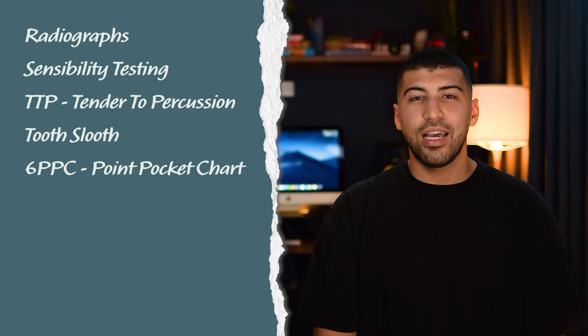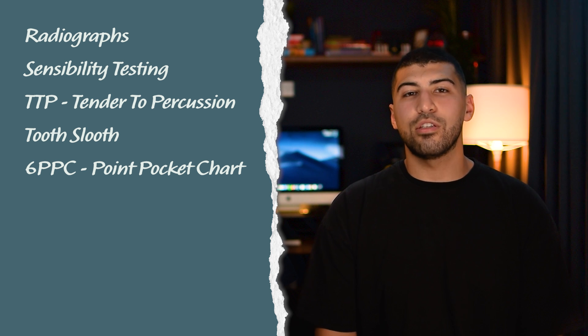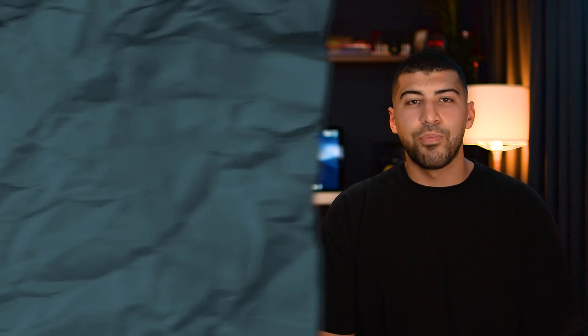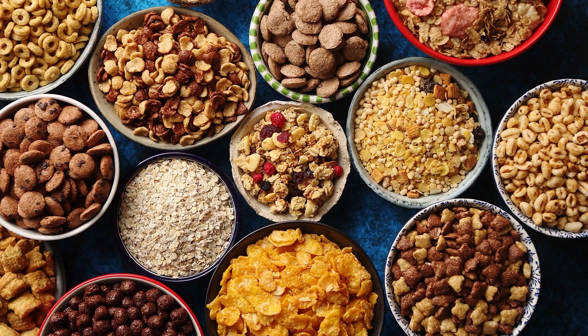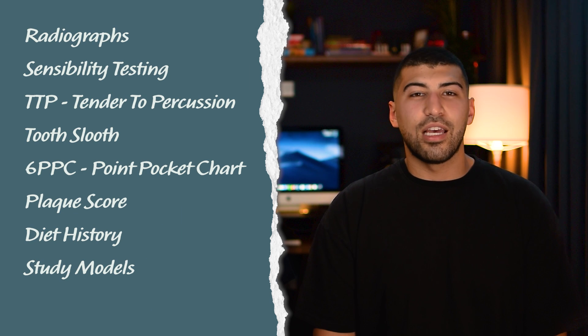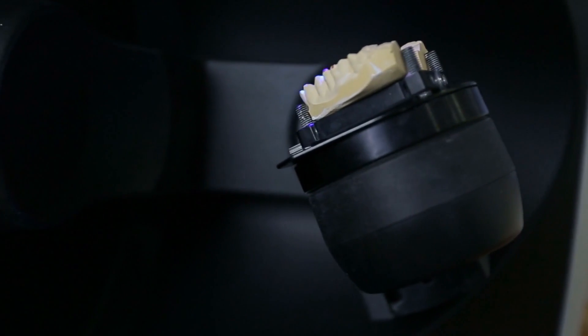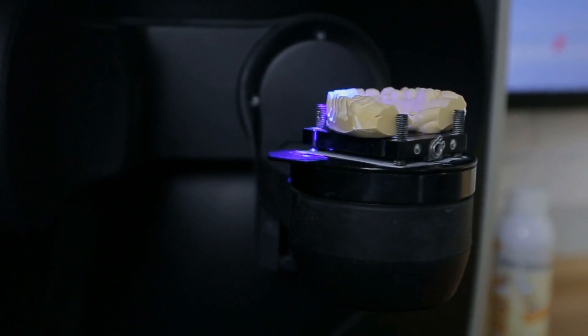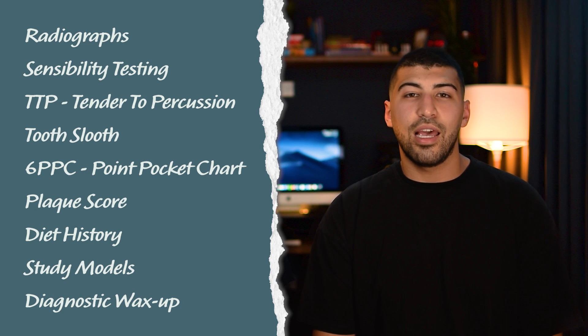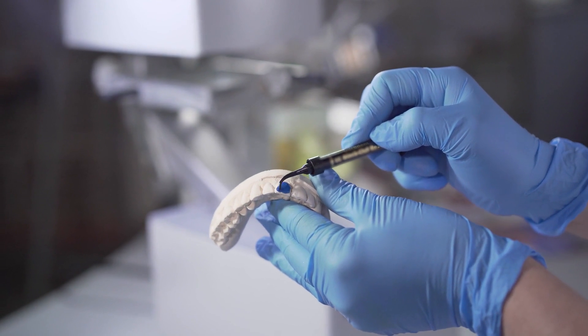Six-point pocket charting is indicated by a BPE of four, or a persistent BPE of three even after initial periodontal therapy — which is supra-gingival scaling, oral hygiene instruction, and then an 8 to 12 week wait. You would also do a plaque score for any perio patient or any patient with poor oral hygiene. Taking a diet diary is appropriate for high caries risk patients or patients suffering from tooth surface loss, so you can give dietary advice when you see them next. Taking study models helps in monitoring the progression of tooth surface loss, can be used as before-and-afters in ortho, and can assess space for indirect restorations. Finally, a diagnostic wax-up can help you visualize composite build-up cases.